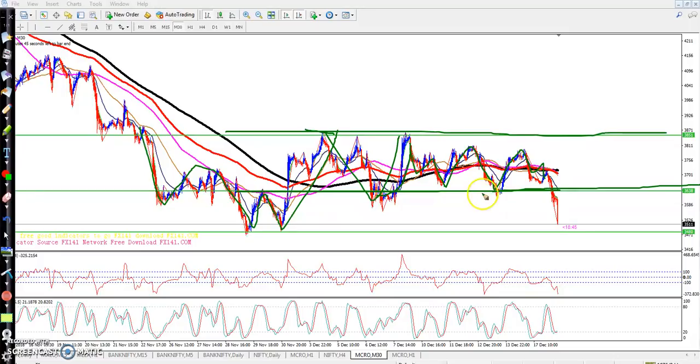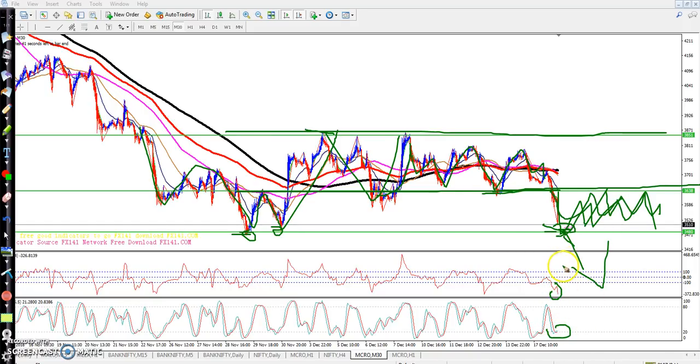I told you yesterday that if they break this level they will come down and start running in this lower range. You can see here they are now running in this range. I think they will run in this range for a while. Don't try to sell here because stochastic and CCI are still in the oversold zone — high probability to go up.